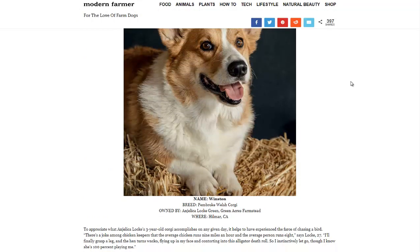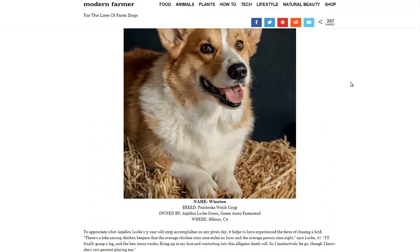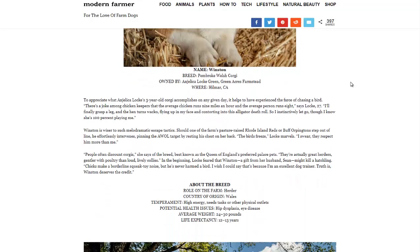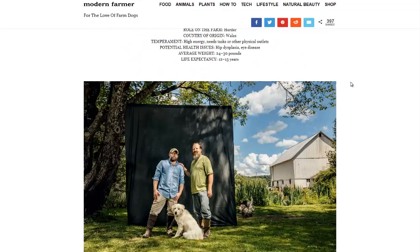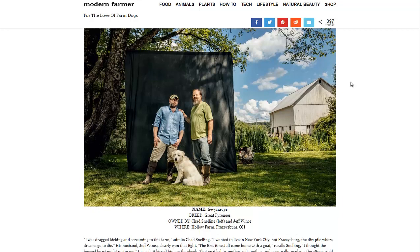First up on the list is the Welsh Corgi, used for herding animals. It's a smaller dog with a nice lifespan of 12 to 13 years. Remember, this is an investment — a farm dog can cost a lot of money up front, maybe $500 to $1,000 for a good breed, and then you have to train it.